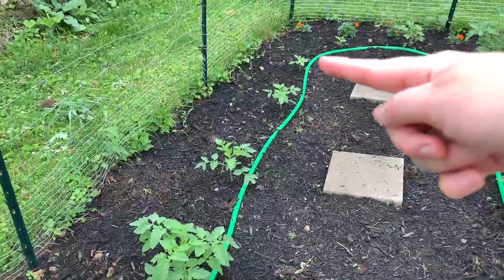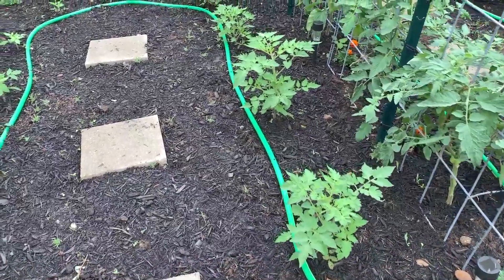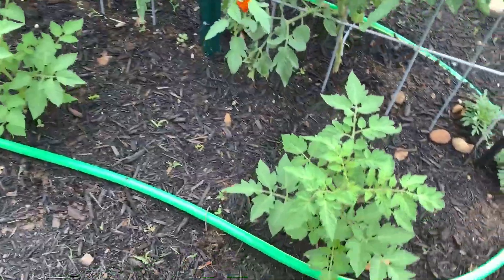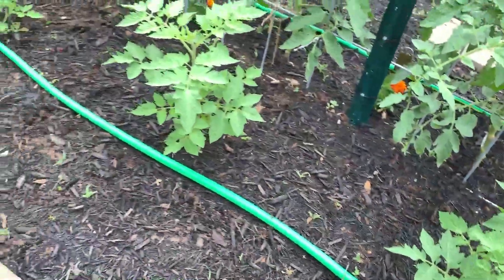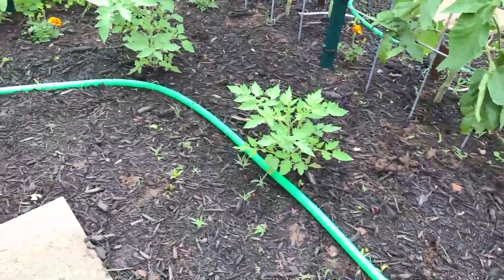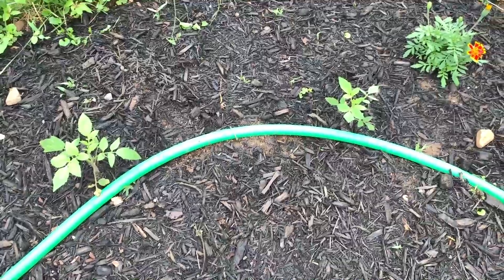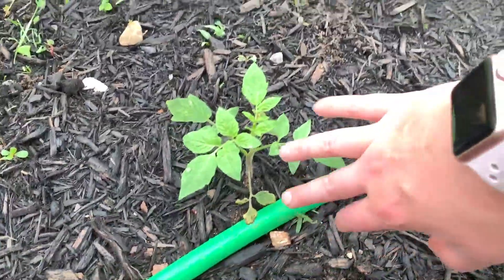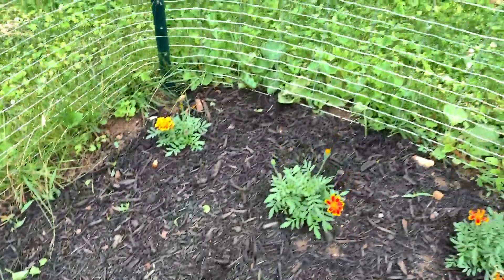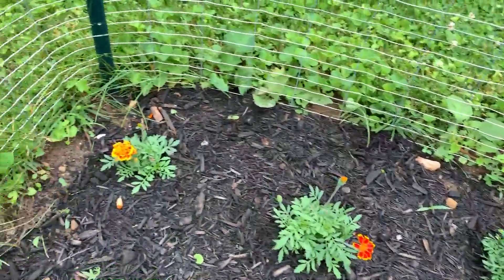This first row is all Romas and this row is all Viva Italias. I started all of these from seed and they are finally starting to look like something — they were struggling for a bit and needed some phosphorus when I put them in the ground, but they look pretty happy now and have grown a lot. All around there are rows of marigolds that I got on clearance at Lowe's, because they are a good pest repellent.